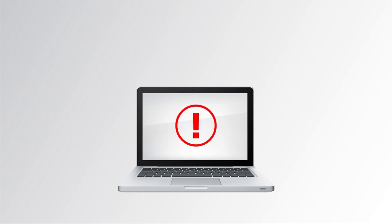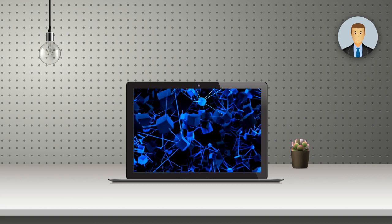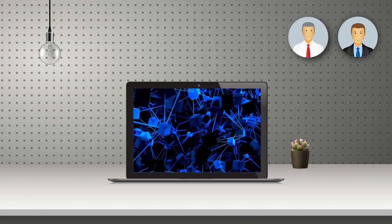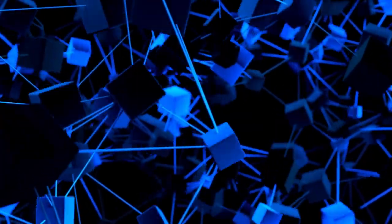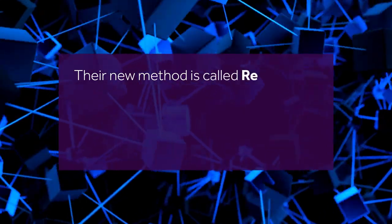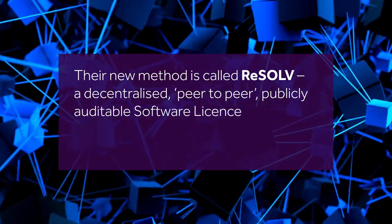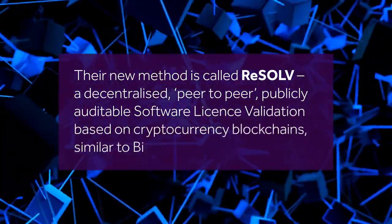Additional costs associated with encountering malware through pirated software take that figure to a startling $359 billion. Dr. Alan Litchfield from the Auckland University of Technology and Jeff Herbert from CyberCraft New Zealand have developed a new method to suppress software piracy. Their new method is called Resolve, a decentralized peer-to-peer publicly auditable software license validation based on cryptocurrency blockchains similar to Bitcoin.